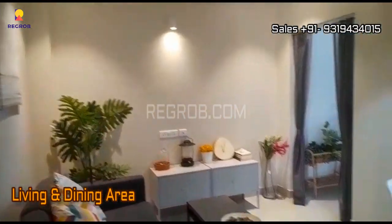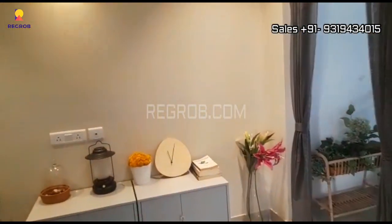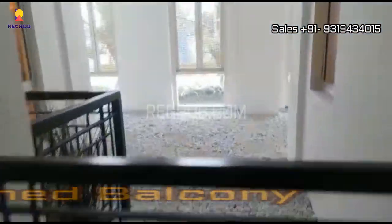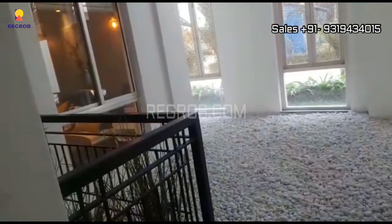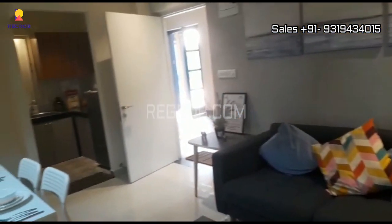So friends, here is the living and dining area. Well furnished. And here is an attached balcony. So it's a living cum dining hall.